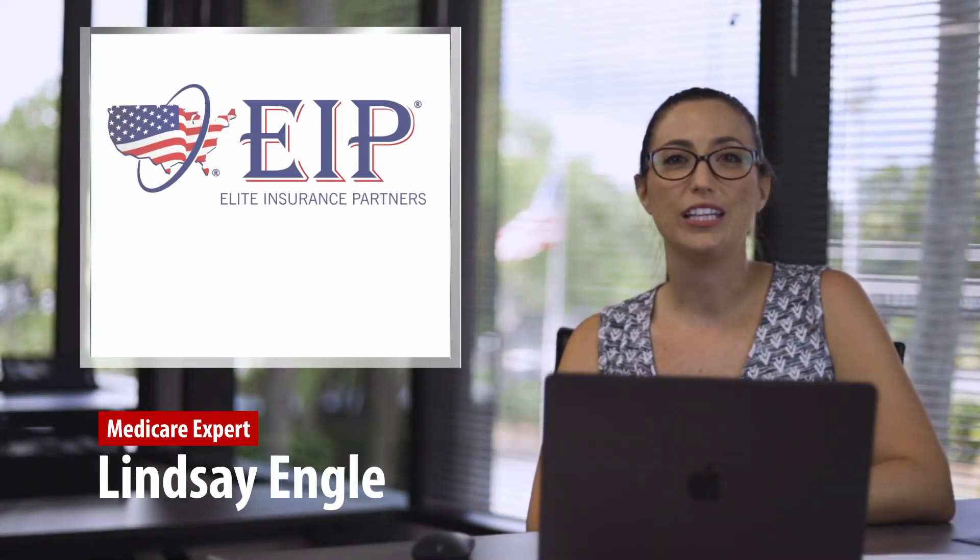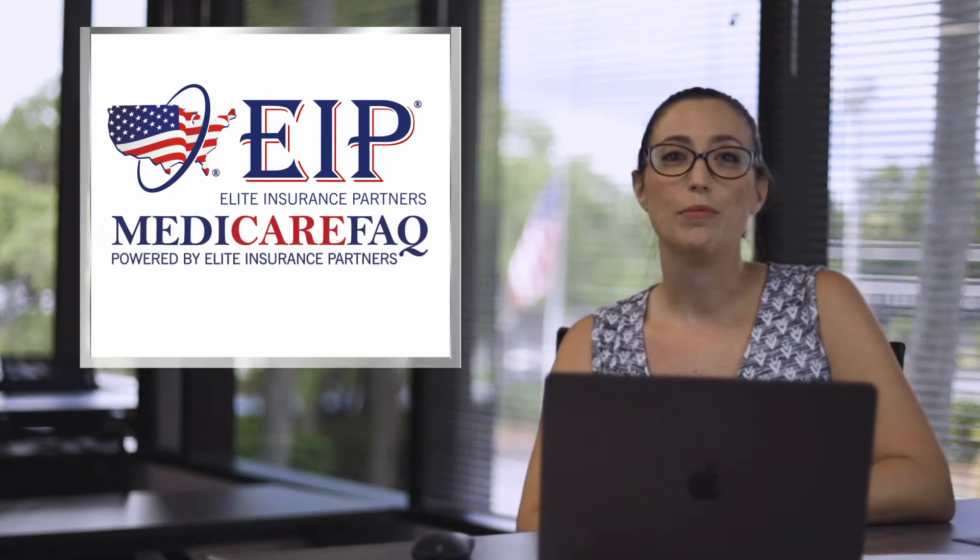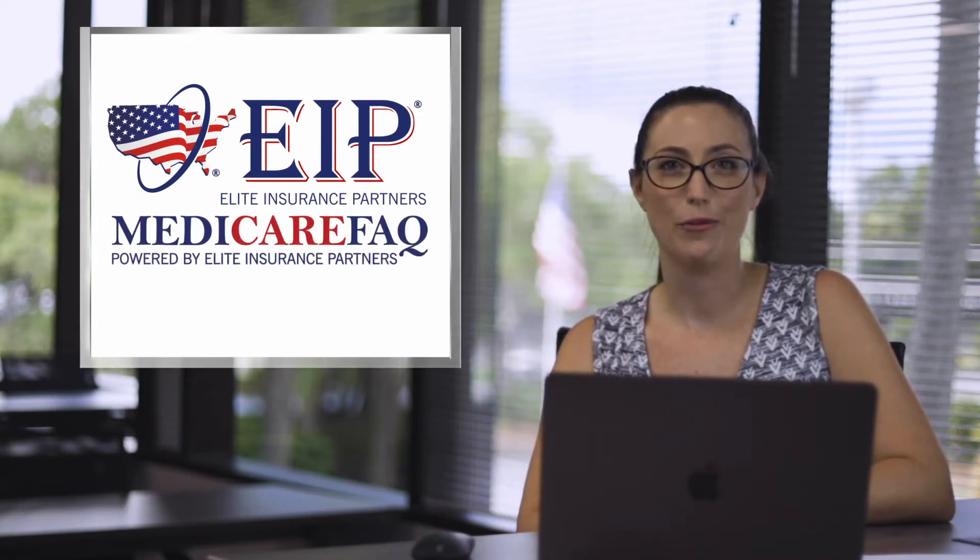Hi everyone, my name is Lindsay Ingle and I'm the Medicare expert for Elite Insurance Partners and MedicareFAQ.com. In today's video I'm going to go over the three different ways you can sign up for Medicare.